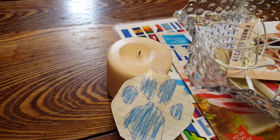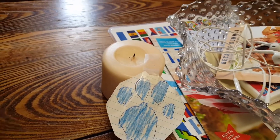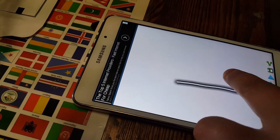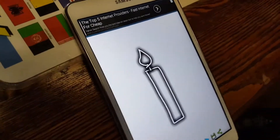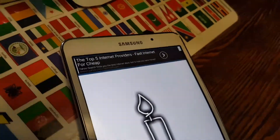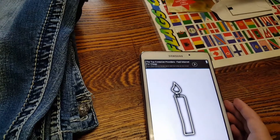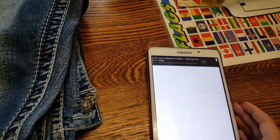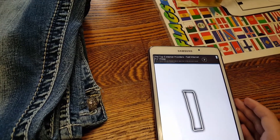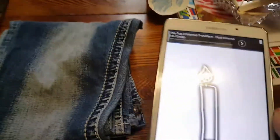Our second clue is a candle. Handy dandy notebook — there, a candle. The second clue is a candle.